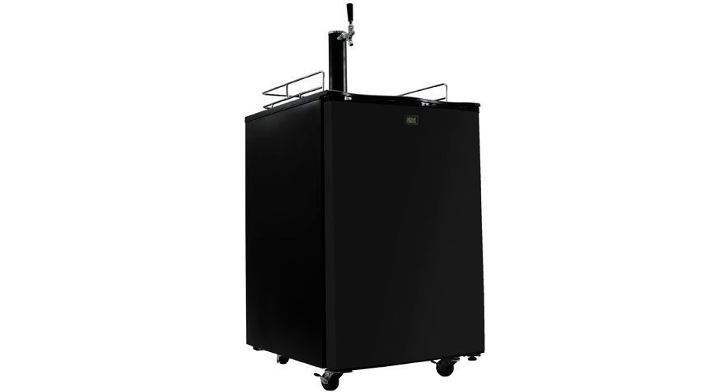This is the perfect Kegerator for someone considering taking up homebrewing and a great starter Kegerator. UL approved for commercial use.